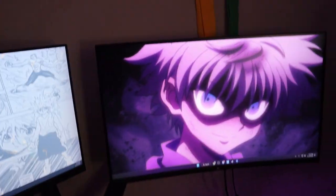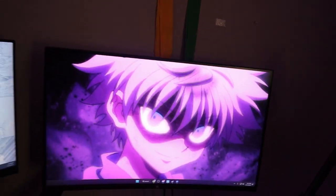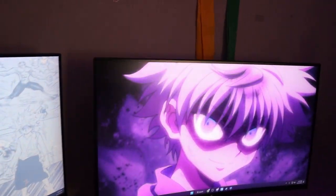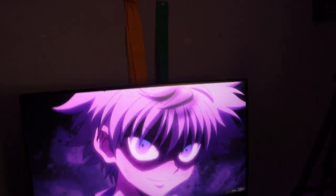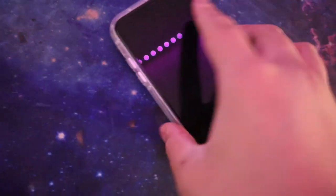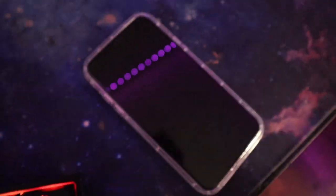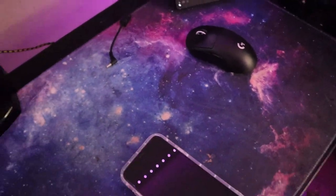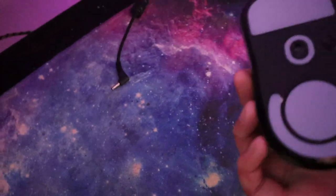Over here I got my main monitor — it's a Z-Edge 240Hz, one millisecond delay. It's really good. I like the colors and all that. It has a blue light setting, but I just got the glasses instead of changing the monitor settings. Coming down here, I got my phone right here with a tough case. I got a G Pro Superlight mouse — it's the best mouse. I actually really do recommend it. I like it.